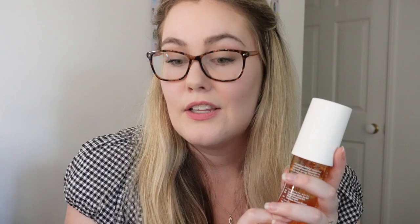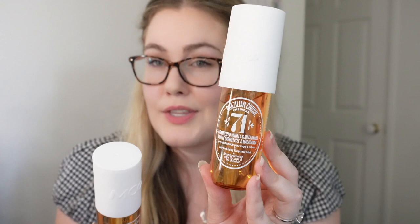So these are the Sol de Janeiro ones and these are the emco beauty ones — they look super similar. The only full-size Sol de Janeiro one I have is this one, which is the vanilla macadamia. Here they are side by side: they're both 90ml, both vanilla and macadamia, and both hair and body fragrance mists. This one is made in the US and this one is actually made in China. Alright, this is the moment of truth — I'm going to spray the original first.